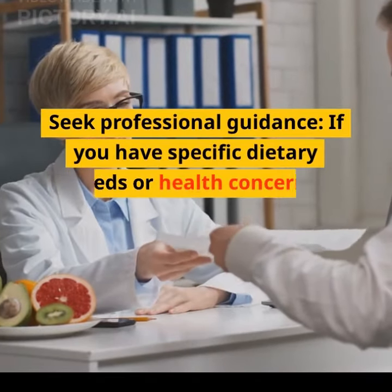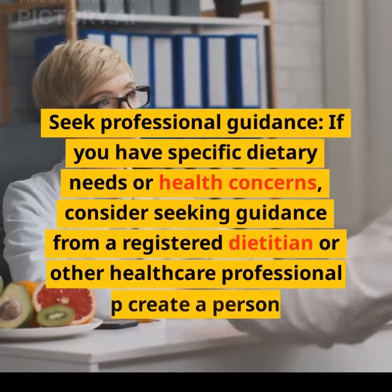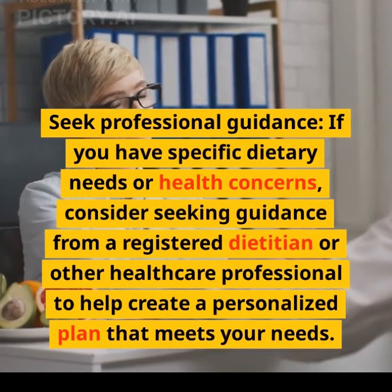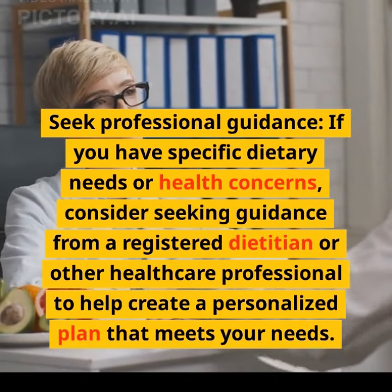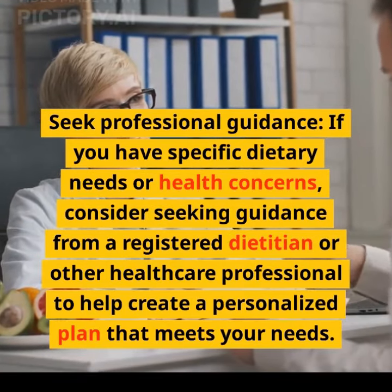Seek professional guidance. If you have specific dietary needs or health concerns, consider seeking guidance from a registered dietitian or other health care professional to help create a personalized plan that meets your needs.